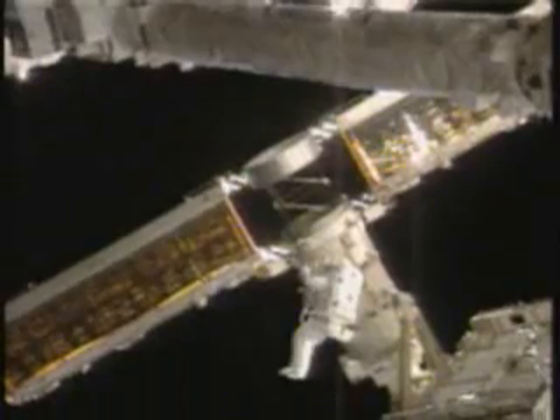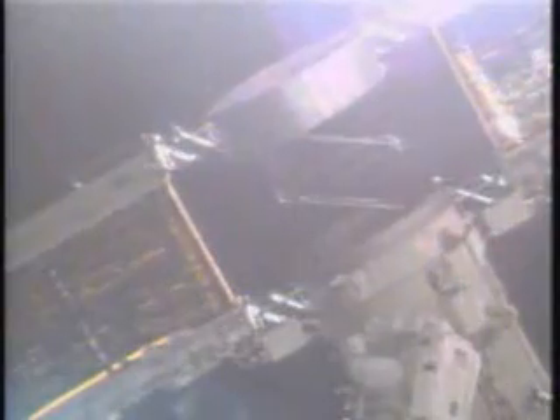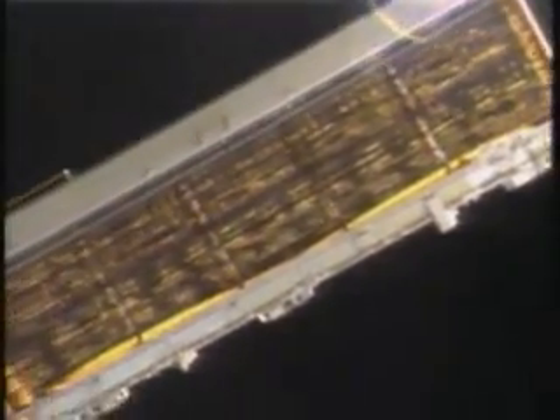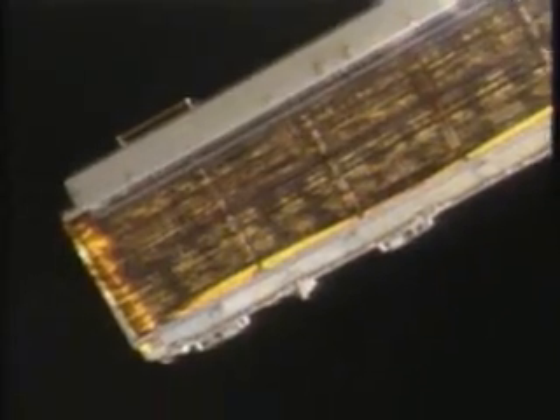You're seeing a view of the P6 truss area as well as a zoomed-in view of the mast canister and the mast in the solar array. Also just going out of view on the right was Krister Vogelsang, the European Space Agency astronaut, now on his third spacewalk of the mission.